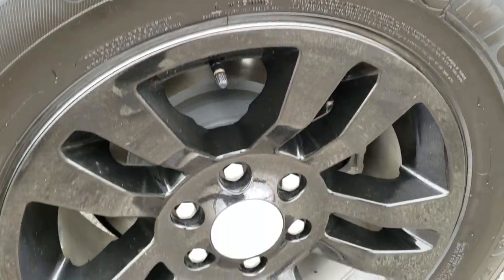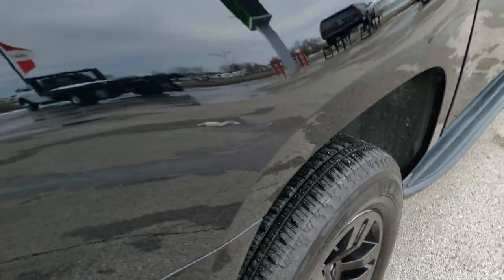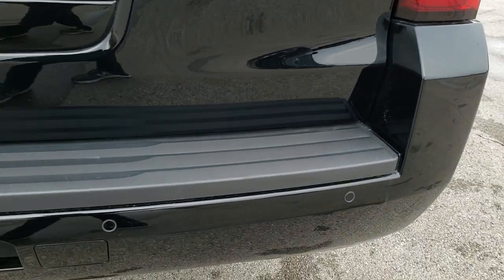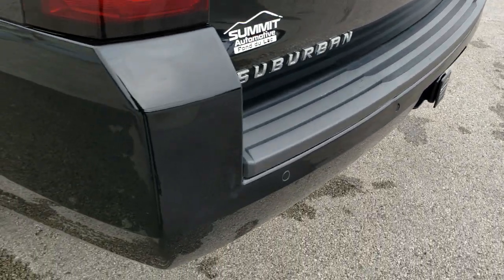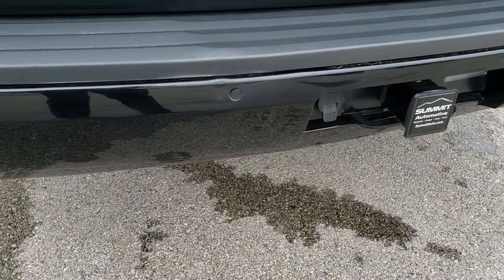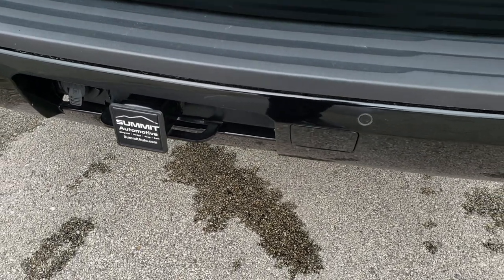Back tires have just as much tread as the front tires and the back rim is in excellent shape as well. Coming around to the back of the vehicle, the rear bumper is in really nice condition. It does have a full towing package which includes the receiver hitch and 7-pin wiring. There is one little ding on that rear bumper and that's really the only imperfection I saw in the entire vehicle.